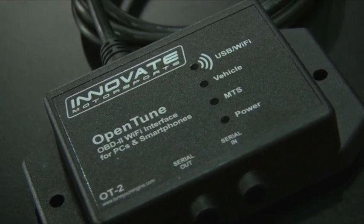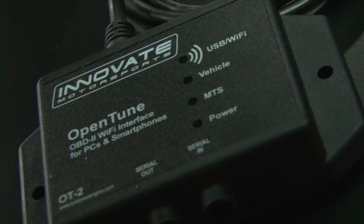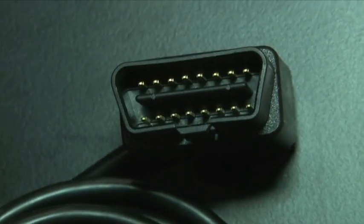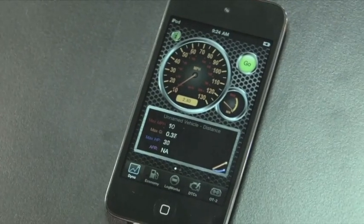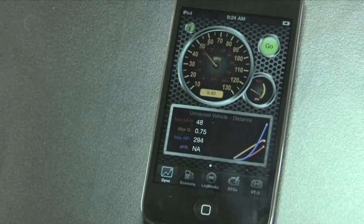What applications is this available for? Our application is called LogWorks. You can download it from the App Store — it's a free download. It gives you the ability to have a mobile dyno, measure fuel economy, and use it as an OBD2 gauge. You can take a parameter from your vehicle and turn it into a gauge — say a boost gauge, air intake, coolant temp, or oil temp. You can actually turn your phone into a mobile gauge.